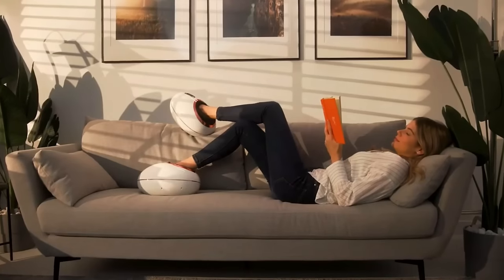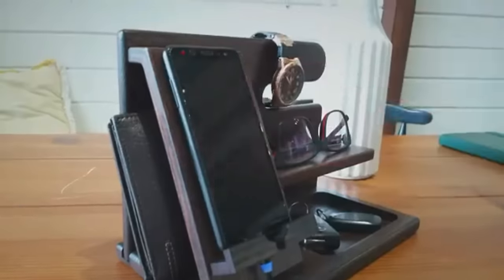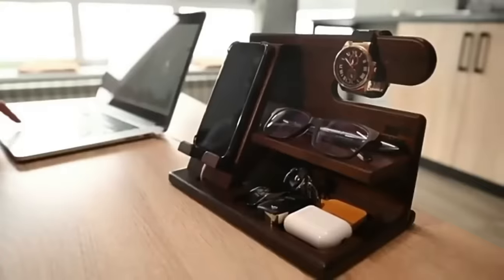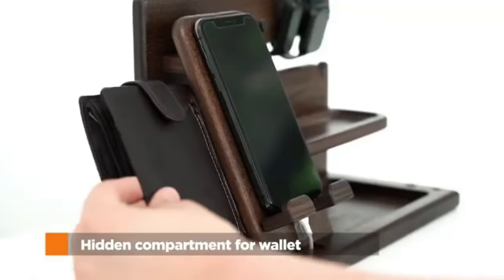The Tesliar wood phone docking station is the perfect gadget for anyone who wants to keep their desk organized and their phone charged. It's a wooden stand that can hold your phone, keys, wallet, and other small items. It also features a built-in charger and cable management system, so you can charge your phone without cluttering your desk. The docking station is available in different styles and finishes to match your décor.